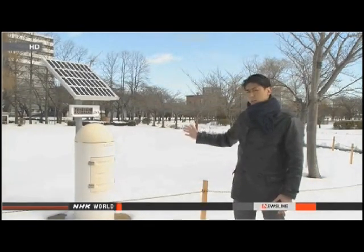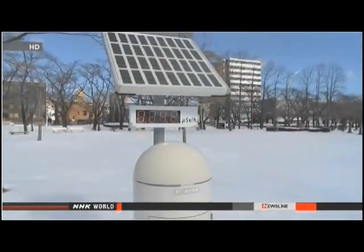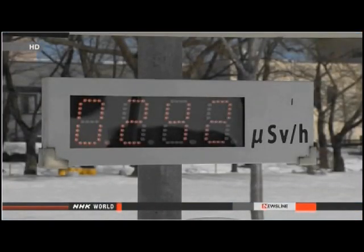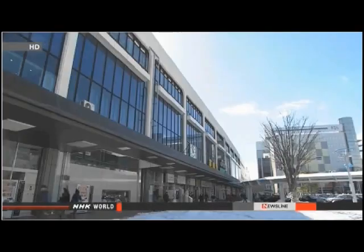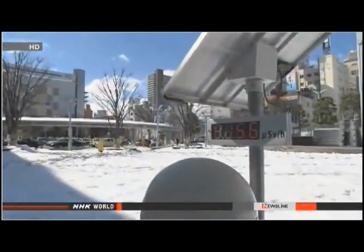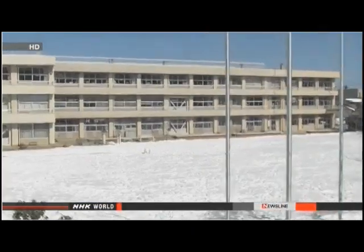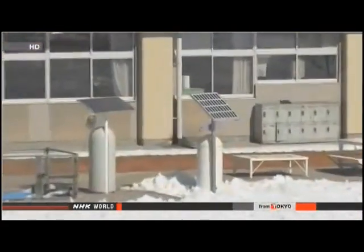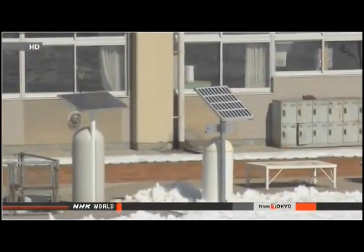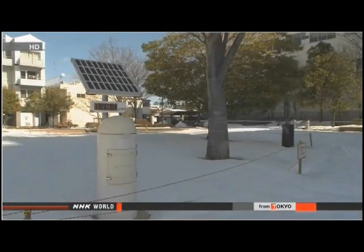The Japanese government spent much money installing monitoring posts in Fukushima Prefecture. This post collects samples continuously over 24 hours, and you can see the information in real time on the government's website. The prefecture is dotted with a network of more than 3,000 government monitoring posts. The static devices give a general idea of radiation levels, but they don't keep track of local variations between them. And for some residents, the system is not precise enough.